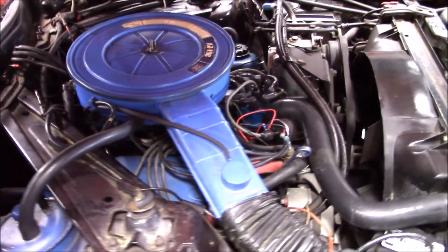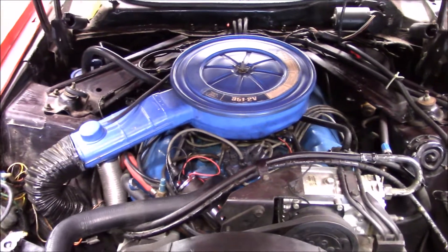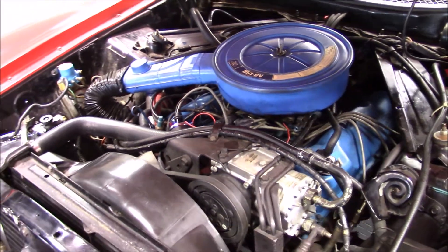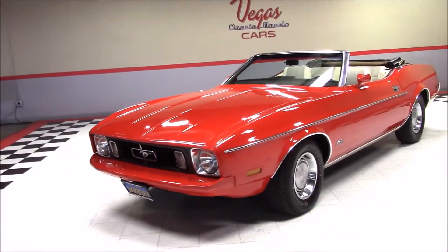Under the hood is a 351 cubic inch Ford V8 engine backed with an automatic transmission. This Mustang features power steering, power brakes, and factory air conditioning that has been converted to R134A.